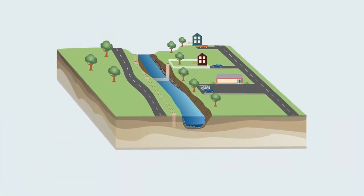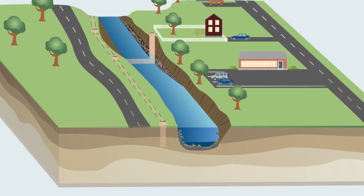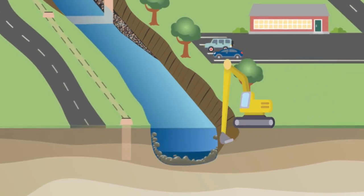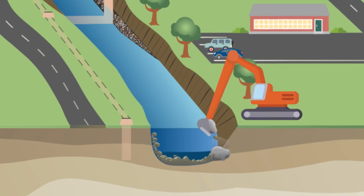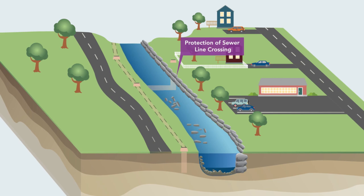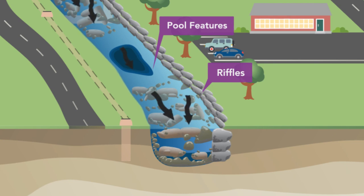Streams in our suburban communities have many challenges working against them. Utilities and other infrastructure that support our daily life can limit the space available for streams. In these instances, a natural channel design approach is used. The stream is graded to adjust the location, dimensions, and bank angles. Stone structures are added to direct stream flows and protect stream banks. This approach tries to keep the variability of a natural stream by including riffles and pool features that improve stream habitat and ecology.